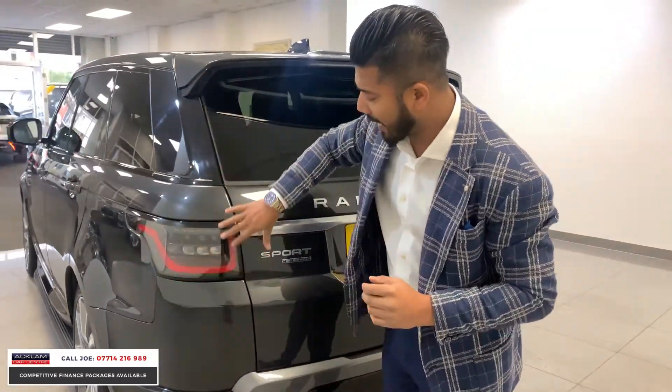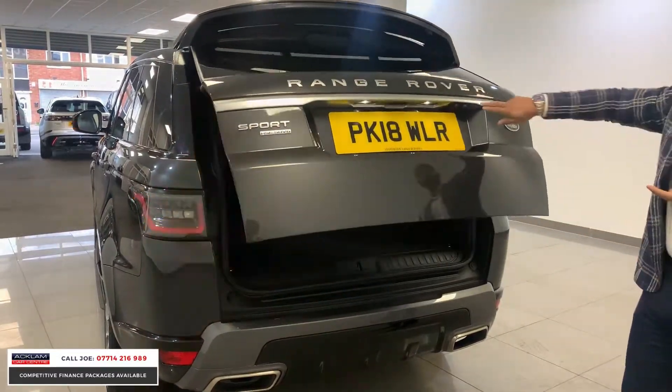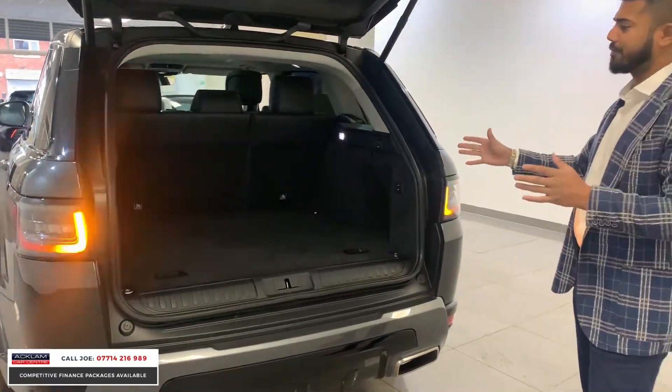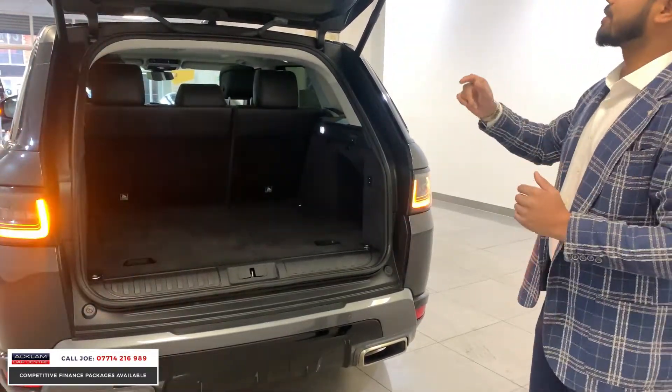That same dynamic sweeping light is also on the rear, with the LED rear braking lighting system. This one has got the electric tailgate and a reversing camera as well. Very nice, generous boot — absolutely perfect for anything you're going to use it for: shopping, suitcases, bikes, whatever you want to do.